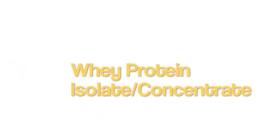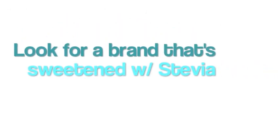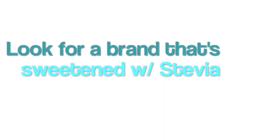Whey protein isolate is my first choice, but since it's a little expensive, I usually go with a blend of isolate and concentrate. Next, look to see what it's sweetened with. I am not a fan of artificial sweeteners, but I do like Stevia. It's not an artificial sweetener, but it is a zero calorie sweetener. So make sure you read the label — make sure it does not have aspartame and it also does not have sucralose. Look for something that says Stevia or Truvia, and look for that asterisk which will tell you what kind of brand they use.